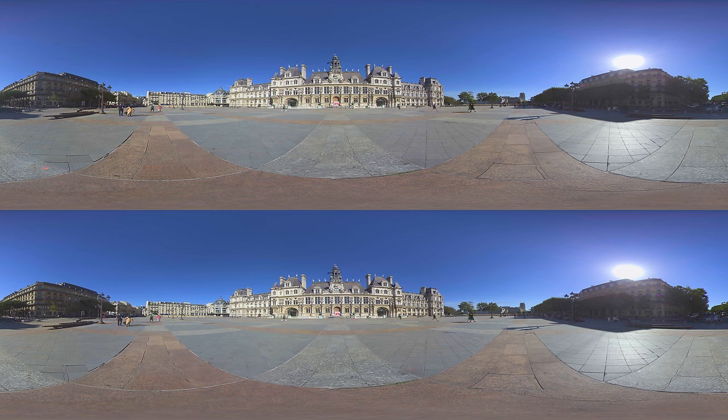This picturesque square is called Parvis de l'Hôtel de Ville, named after the pretty building in front of you, which houses the city's local administration. And, looking to your right, you can see one of the most iconic landmarks of Paris, the Notre-Dame, which is where we're going next.